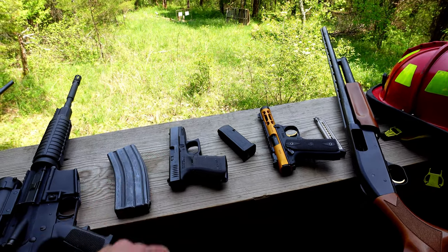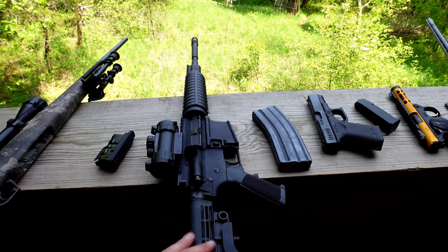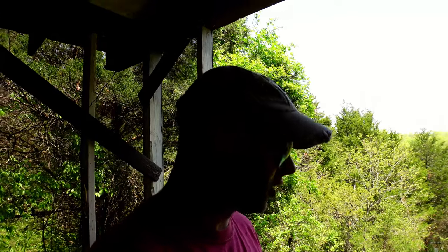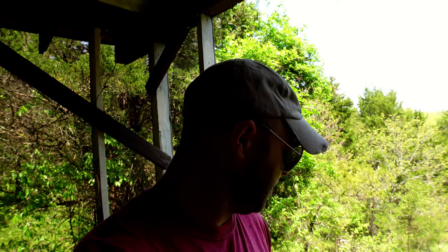That doesn't seem to be that subcompact. This is an Anderson Arms AR-15 and a Savage Axis II chambered in 6.5 Creedmoor. Pretty much all of these, other than the shotgun, we're just going to use full metal jackets - nothing special with the ammunition. We're going to try to see if a glancing blow will ricochet the bullet off, and we'll go up until one of them goes through. The lighting out here is pretty good today, so hopefully we'll get some good slow-mo's.